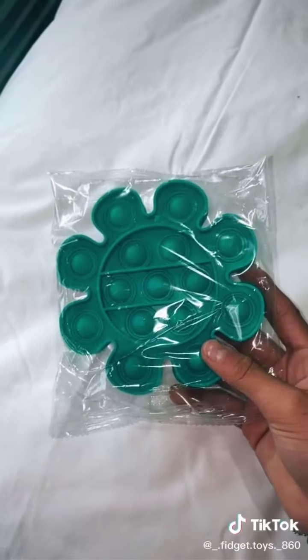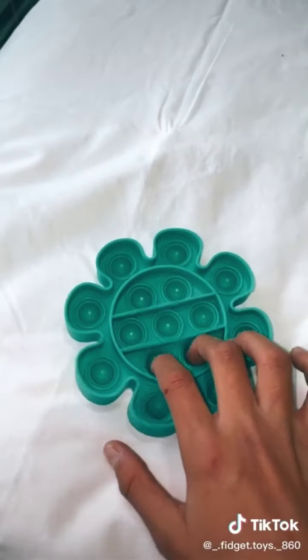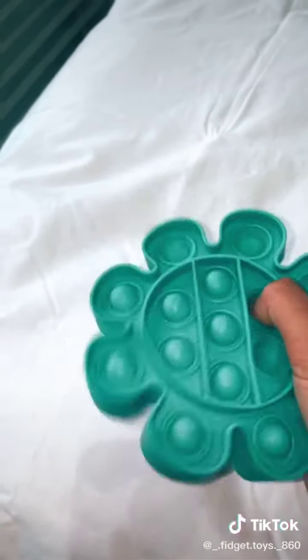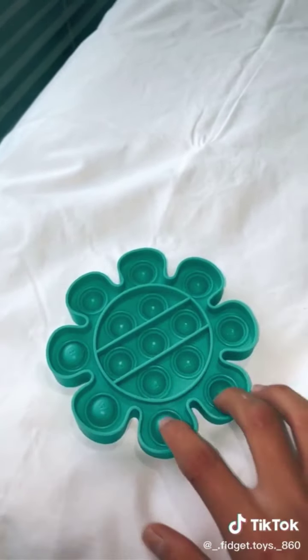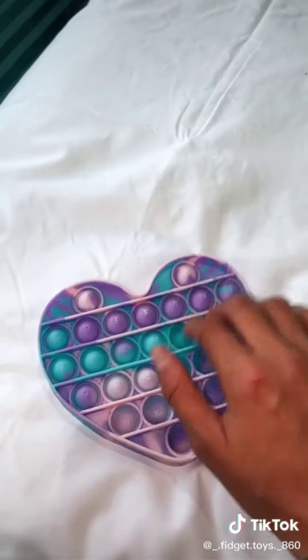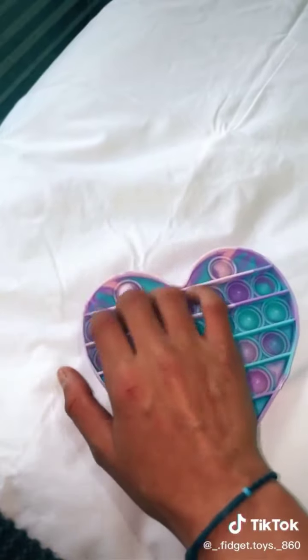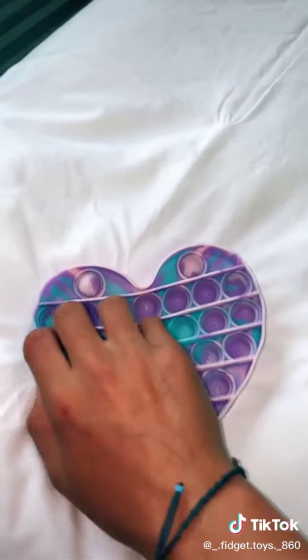Next is this turquoise flower, it's got letters on it. Oh my goodness, this is my favorite one so far! Next is this hot tada puppet, it's also got letters on it. It's so pretty, this one is super cool.